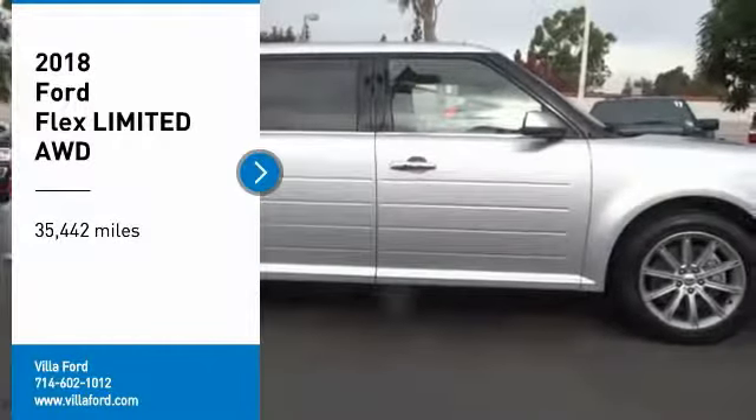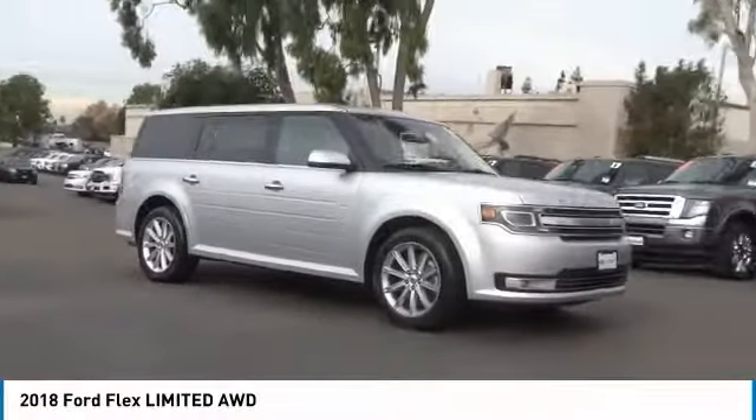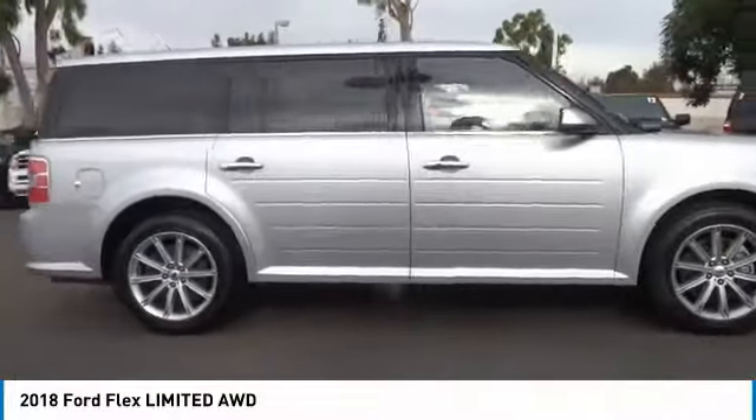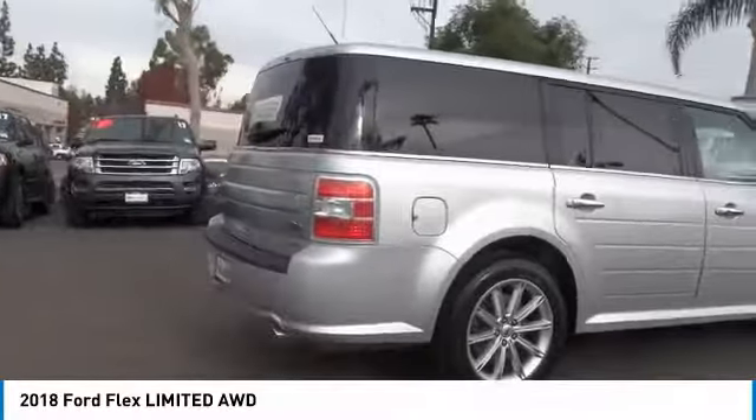Make a great choice today with the 2018 Flex. Flex isn't just exciting to look at, it's exciting to drive. It hunkers down, puts a limit on lean.